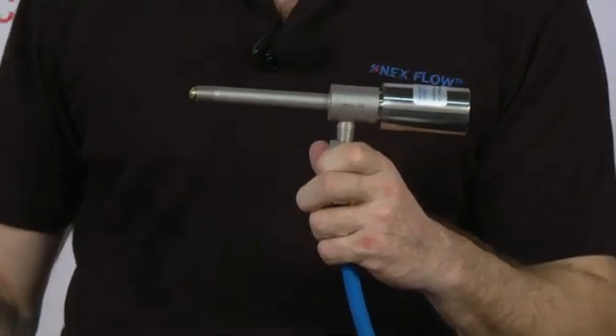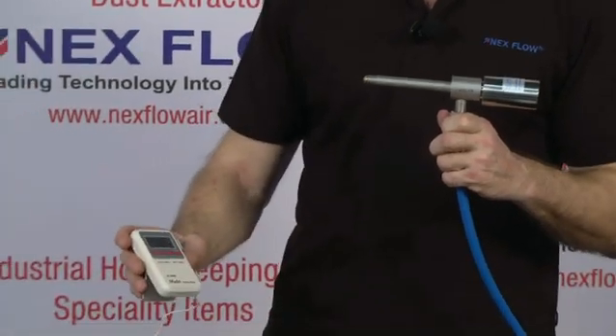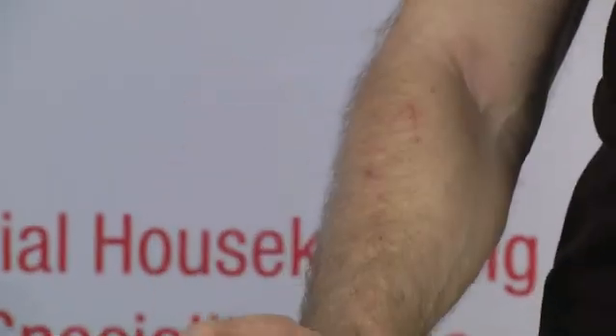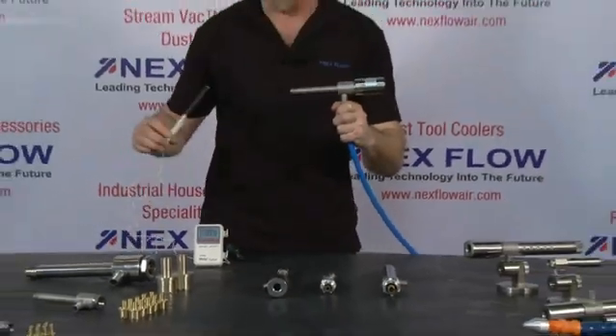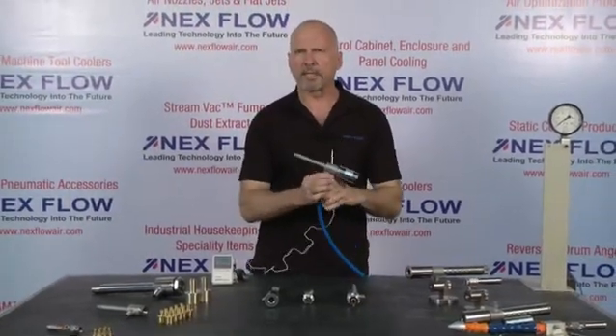Just to show you how it works, if you can see this thermometer here, the environment that I'm in right now is actually at 37 degrees Celsius — it's very hot. The compressed air we're using is also very hot. So what I'm going to do now is turn on the compressed air to the vortex tube, and we're going to measure the temperature drop that occurs on the inside.